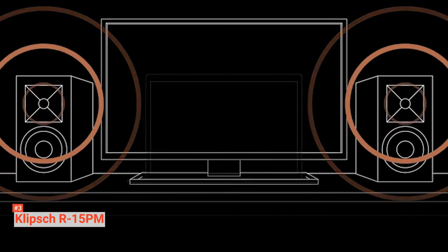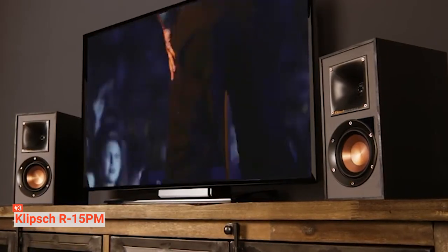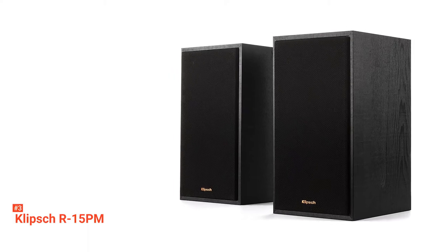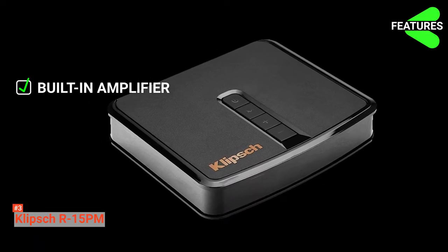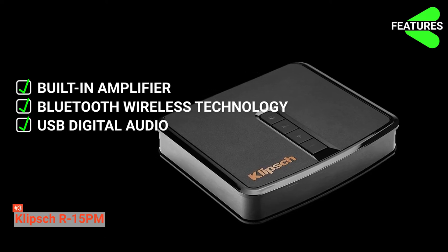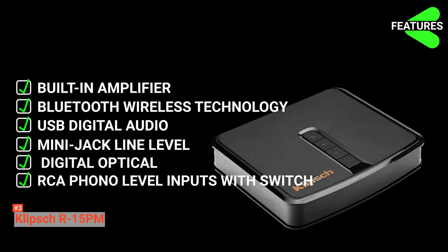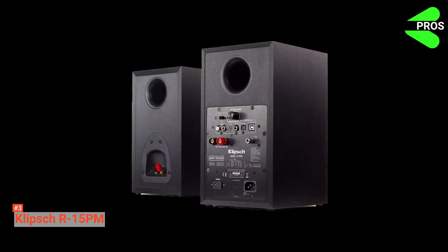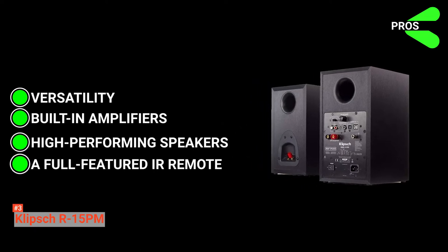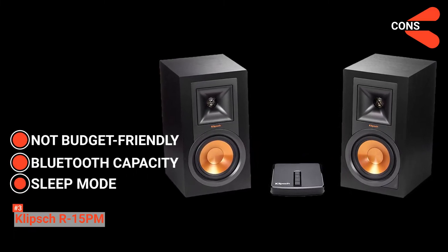Whether you're watching a movie, playing video games, or listening to music, the Klipsch R15 PM delivers clear, dynamic audio with outstanding definition. You can also seamlessly add a subwoofer to enhance low frequencies further. Its features include a built-in amplifier, Bluetooth wireless technology, USB digital audio from PC or Mac, a single RCA line level output for subwoofer connection, a 3.5mm mini-jack, digital optical, and RCA phono level inputs. Pros include versatility, built-in amplifiers, high-performance speakers, and a full-feature IR remote. Cons include being expensive, occasional Bluetooth underperformance, and going into sleep mode after a few minutes of inactivity.